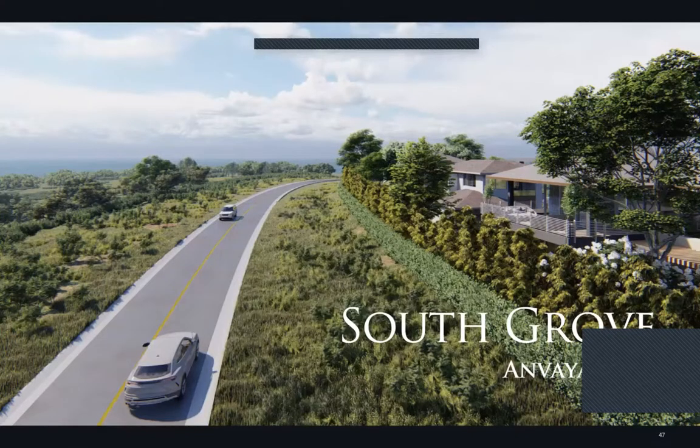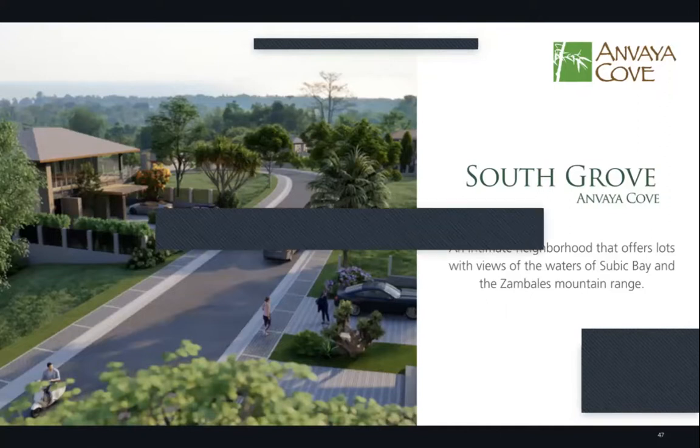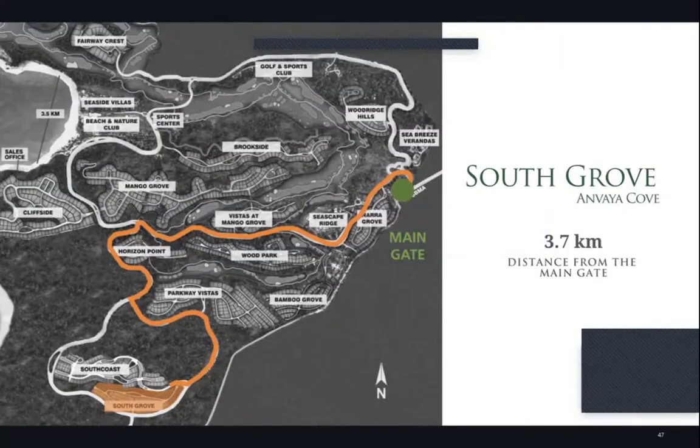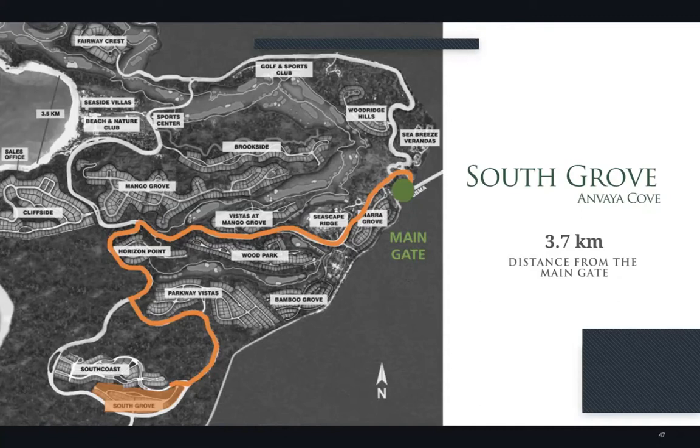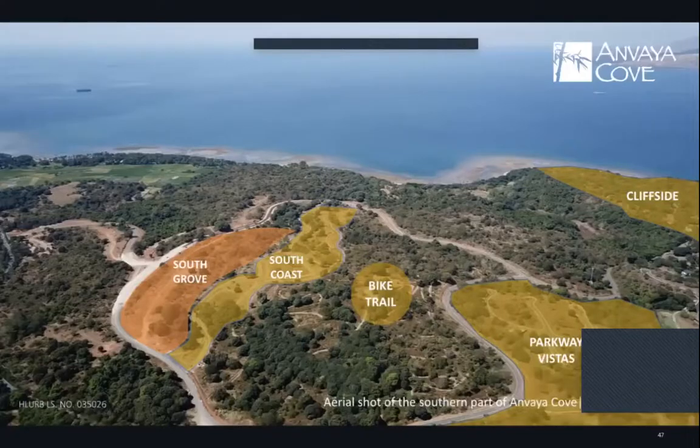Moving on, the second neighborhood is South Grove. Similar to Hillside, it offers lots with views of the waters of Subic Bay and the Zambales mountain range. South Grove is in the southern part of Anvaya Cove, right beside Hillside, with a 3.7-kilometer distance from the main gate — approximately four minutes by car to the beach and nature club and golf and sports club.